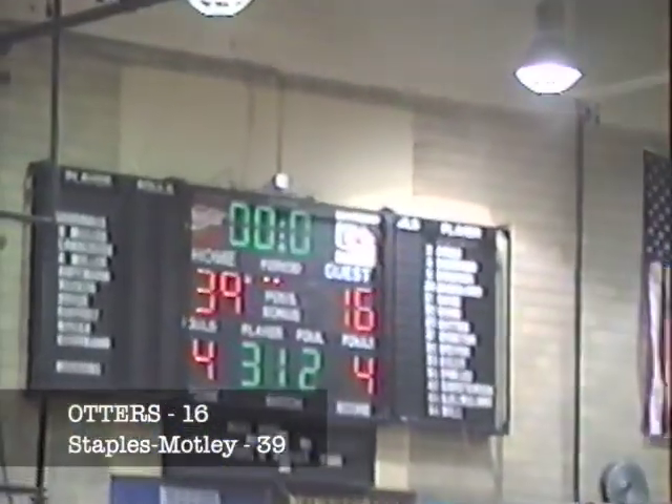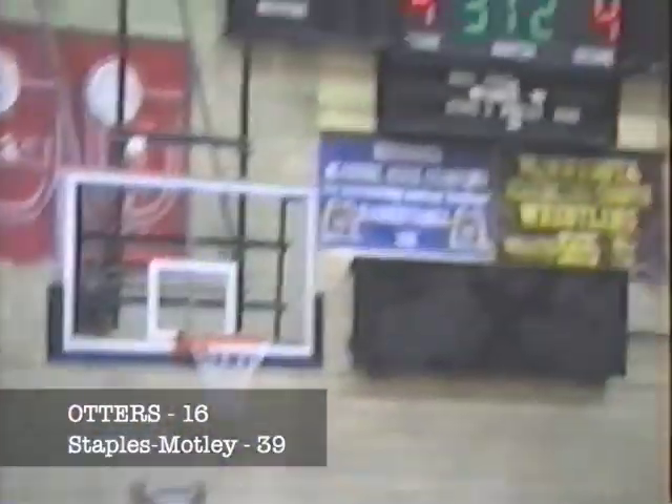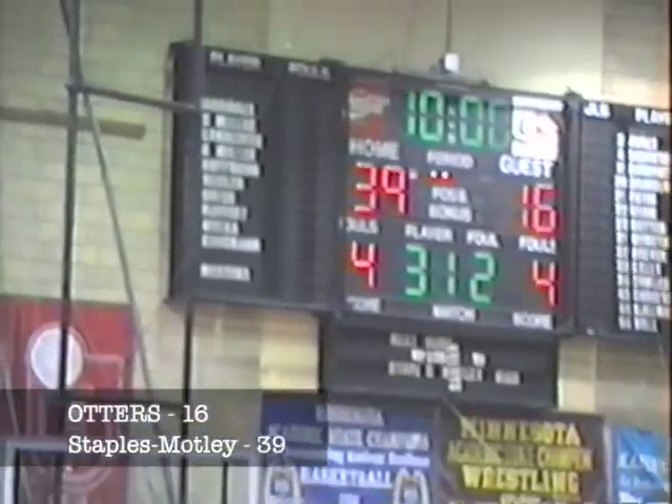That's how it ends at halftime. Halftime score: Staples-Motley 39, Fergus Falls 16.